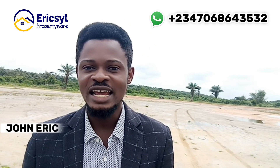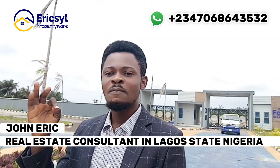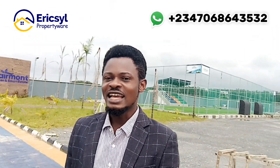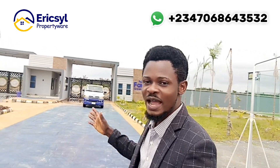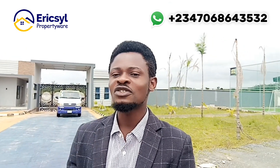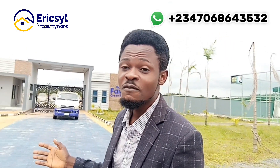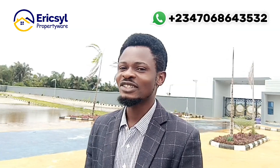My name is John Eric. My duty is to assist, educate, and bring you the best real estate investment deals in Lagos State, Nigeria. This Ferman Green and Smart Estate is one of the best that you cannot afford to miss. Call the numbers on your screen. You can make your initial deposit and spread your balance up to 12 months, 6 months, or 24 months. Do not miss out on this.